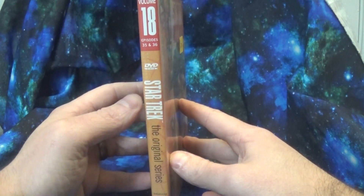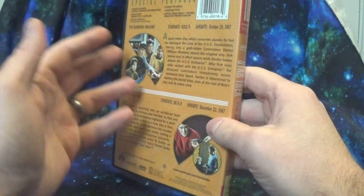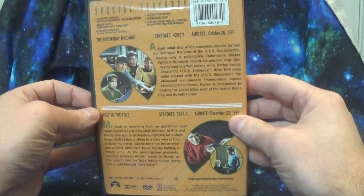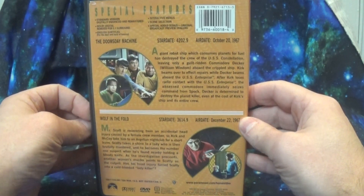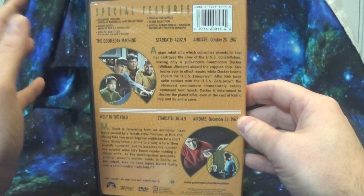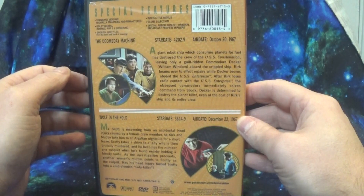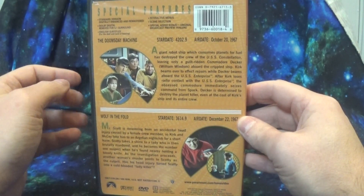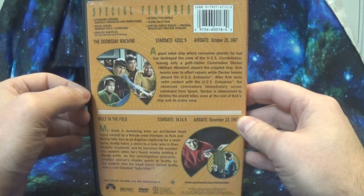This is Volume 18, which includes episodes 35 and 36. This is initially how you would get TOS on the brand new DVD format — with digitally enhanced, remastered, Dolby Digital Surround, interactive menus, scene selection, and bonus content including preview trailers.